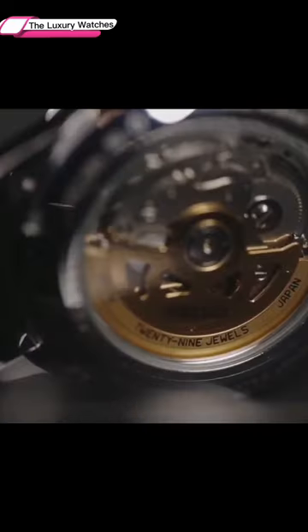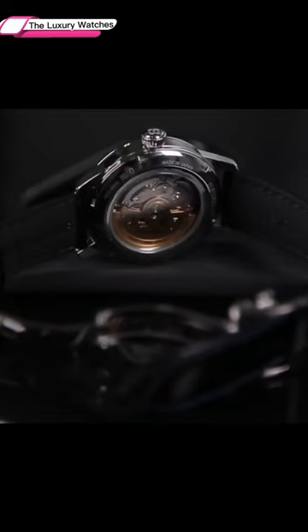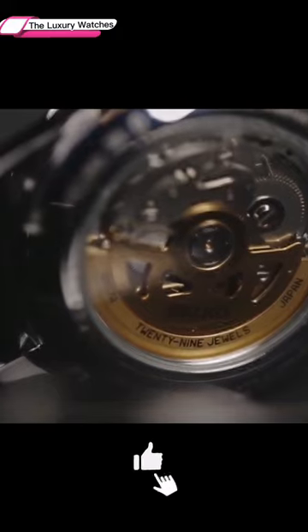The watch's case back is transparent, which allows us to see the movement. It has an industrial appearance and a gold rotor. It's nice that Seiko gave the movement a more elegant touch with a gold rotor, but it's not decorated or finished.